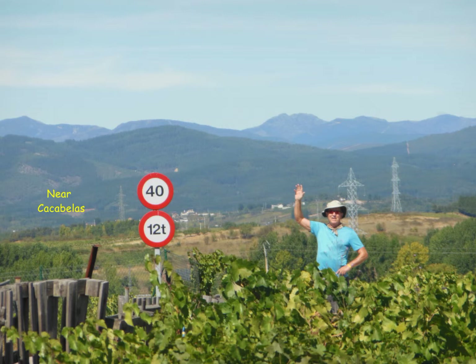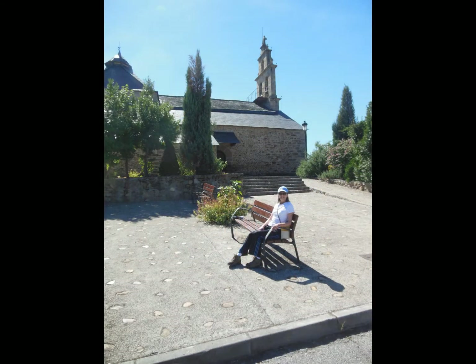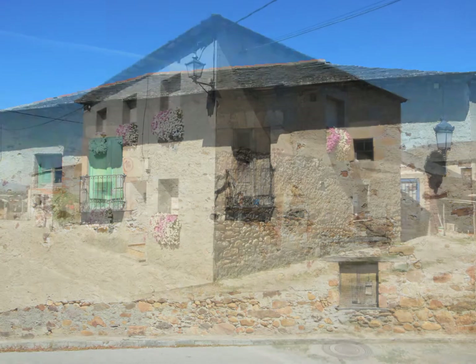It wasn't very long after that we entered the vineyards near Cacabelos, and unfortunately the grapes don't taste good. I tried some, but they were the Tempranillo grape, which is used for making their famous red wines in Spain, and their red wines are tasty — I'll guarantee you that. We drank a lot of tinto, as they call it in restaurants, and it was good.